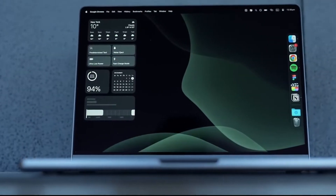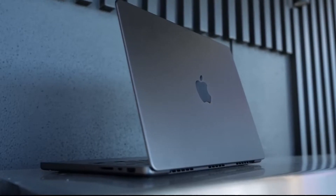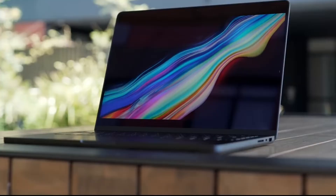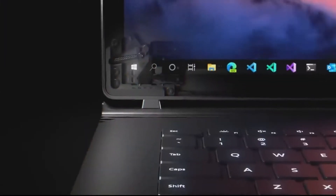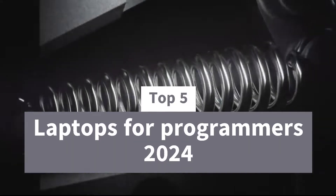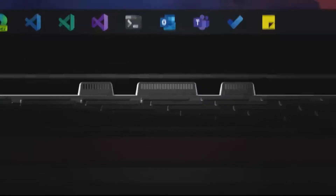Hey everyone and welcome back to GameSmart X. Whether you're a seasoned developer or just starting your programming journey, the right laptop is your weapon of choice. In this video, we'll delve into the top five laptops for programmers in 2024, considering factors crucial for compiling code with confidence. So buckle up and get ready to find your perfect programming partner.